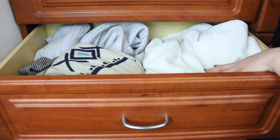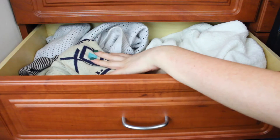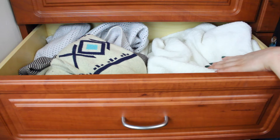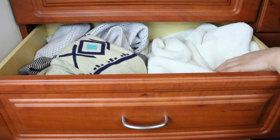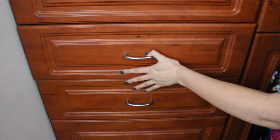This drawer gets quite a bit of use recently because these are all my open knit chunky sweaters. I wear them a lot to the office or I bring them with me to throw over when it gets chilly because my office is so cold. These are just some basic chunky knit sweaters.